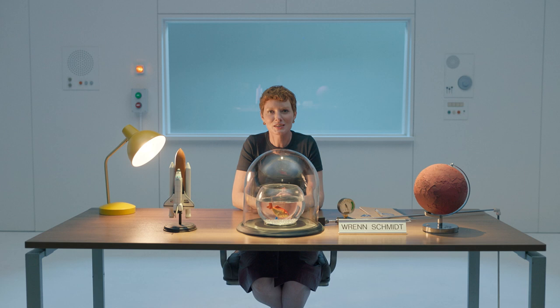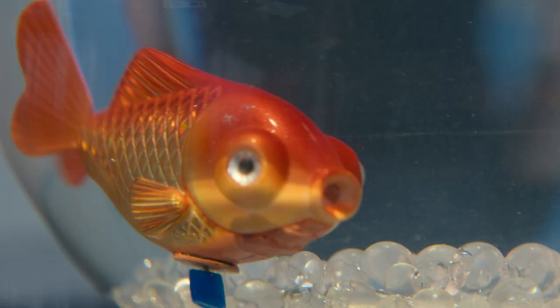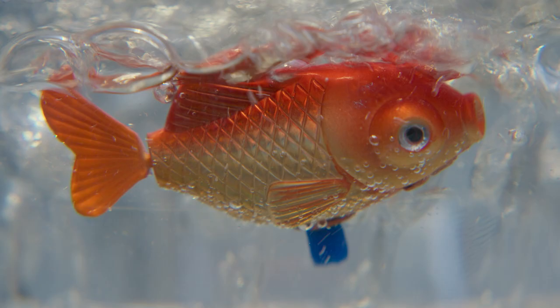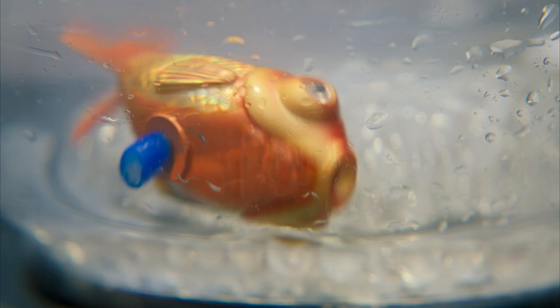It's one of the first things we look for when searching for new life, and it's essential to sustaining our own. We know there's water on Mars, but without much atmospheric pressure it doesn't behave the way you think. I'm Renschmitt and we're exploring the science behind For All Mankind.